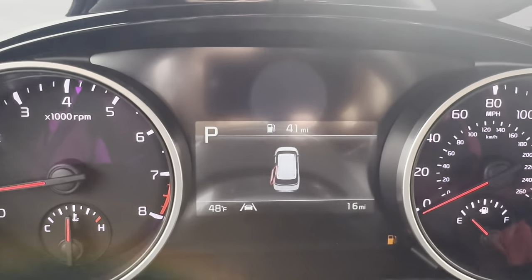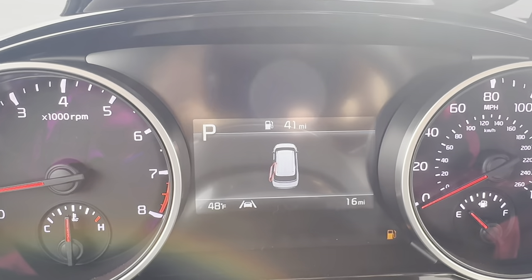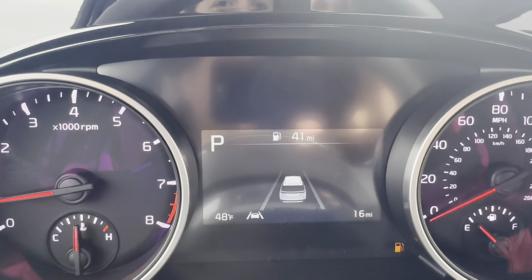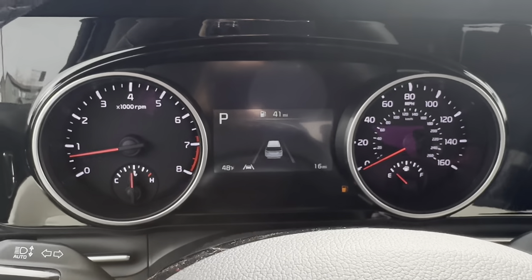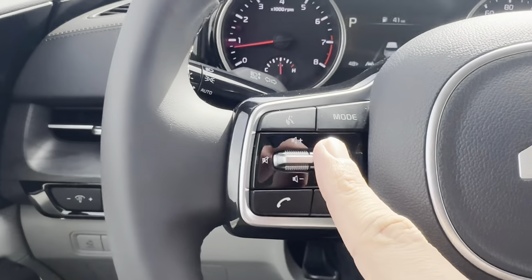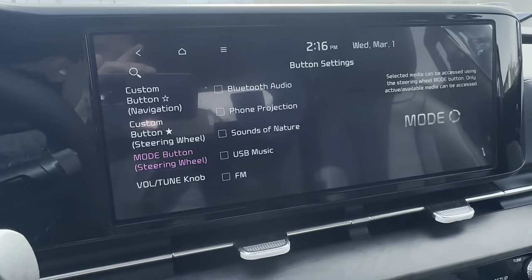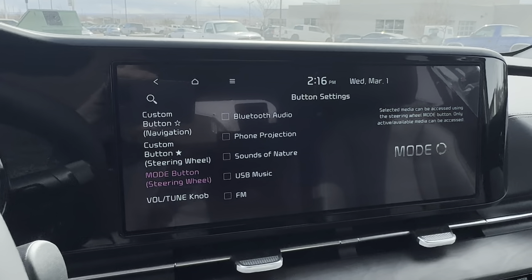Let's move to the infotainment system. This is a tri-screen: you have your map inlay on the left, radio controls, and a main center display. Tap the map and it expands. That little white arrow collapses it back into the three-screen view. The left side is customizable — you can scroll through time, compass, calendar, passenger talk, weather, and AM/FM.